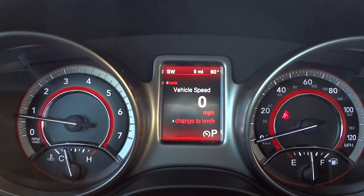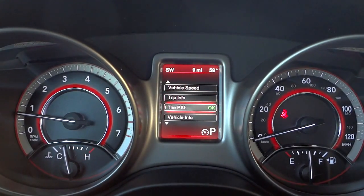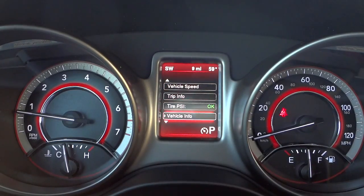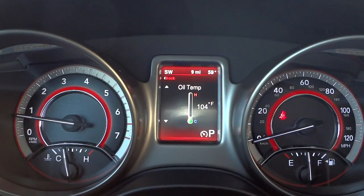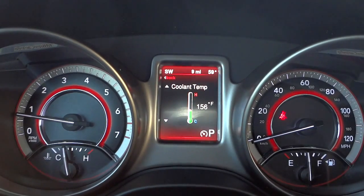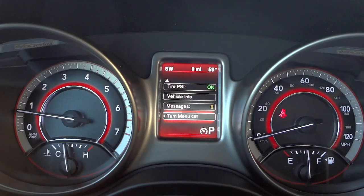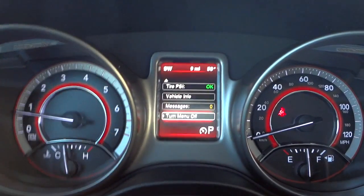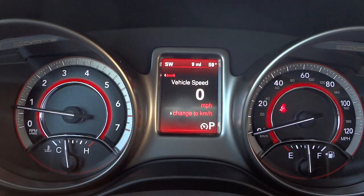These arrows and the back button correspond with the menu system in the display. Right now we're in vehicle speed. I can hit the back button, scroll down, go into trips, check tire pressure — it shows the exact tire pressure of each tire — and go into vehicle info, which gives a bunch of different numbers and specs. Messages are stored there too, and you can turn this menu off if it's distracting. There's a compass on the top left, outside temperature on the top right, and the vehicle currently has nine miles on it.